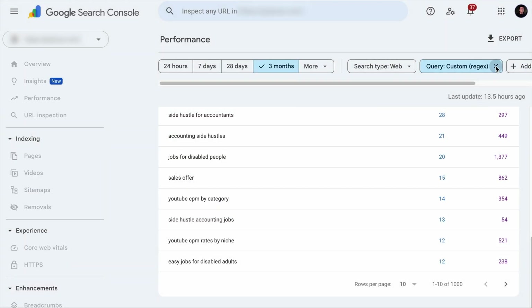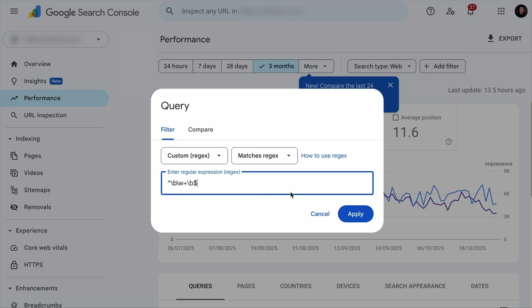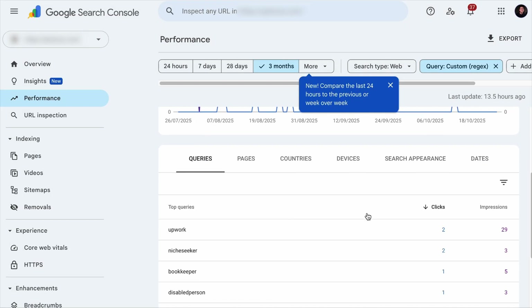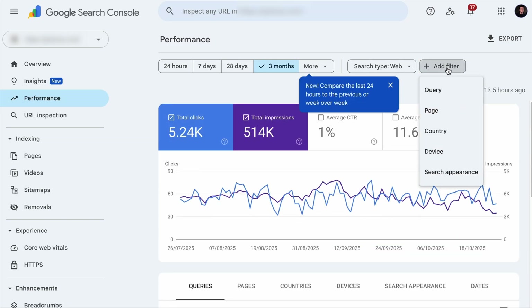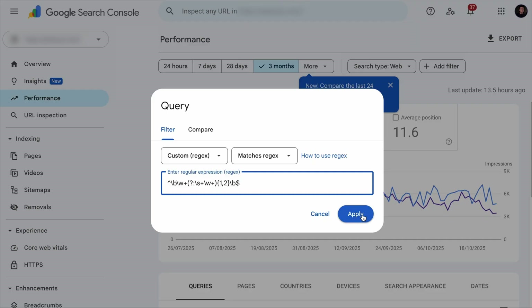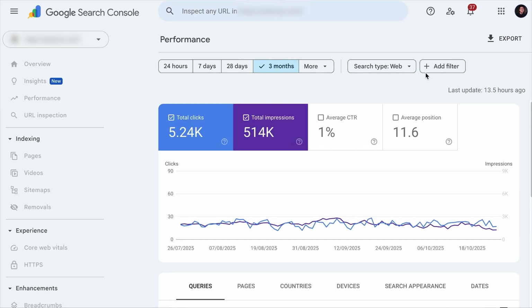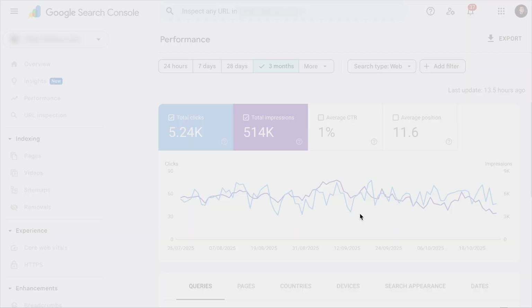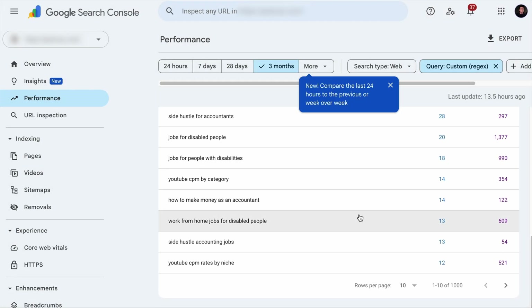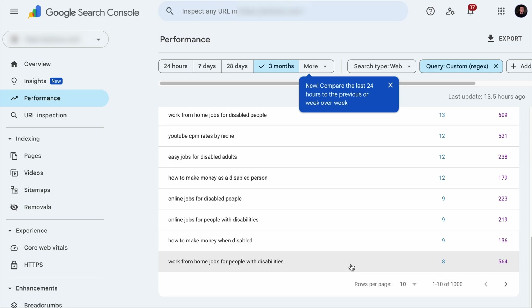You can also filter based on keyword word count instead of character length. For 1 to 2 word queries, add the appropriate filter and it will show all keywords you rank for with 1 to 2 words. For medium-tail keywords with 2 to 3 words, use a different filter. And for long-tail keywords with 4 words or more, use another filter — and for 5 words or more, just increment the number by 1.